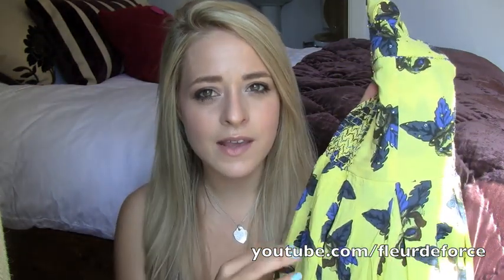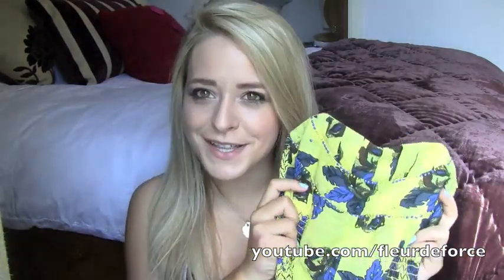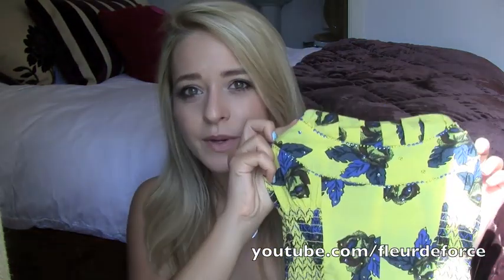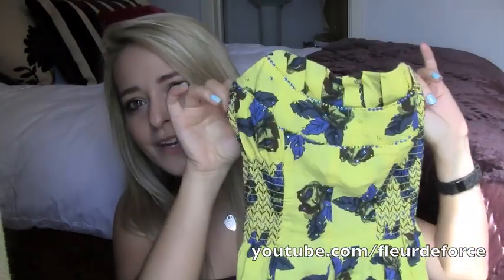My sister actually got the same dress in navy blue with black stitching and a pink zip down the back — it was so nice, even nicer than this one, but she saw it first. She ended up getting it and I got this one, which is kind of good because I think the navy one was £50 and this was £30, so it's probably better for the bank account.